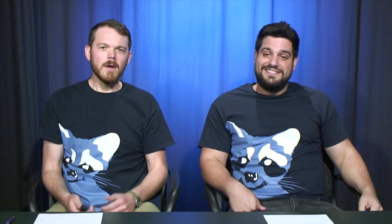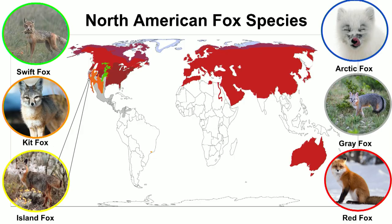It's also worth pointing out that Urocyon was the first divergence on that tree, which helps explain why it has more cat-like features. It's been called the cat fox or the tree fox, and the early divergence suggests it may be more related to some of the other species in the order Carnivora.